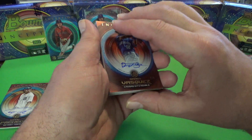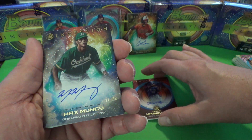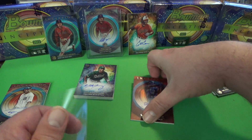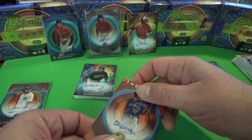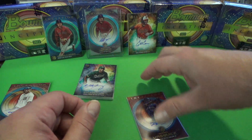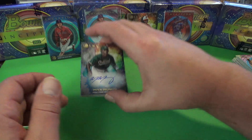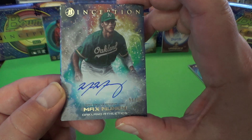Before we do that, let's do a quick reveal of the second card. Max Muncy is the next one — probably not as strong as any of the other cards. The Daniel Vasquez is crazy though — numbered 2 of 5. And Max Muncy, Oakland Athletics — very nice.